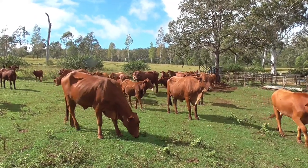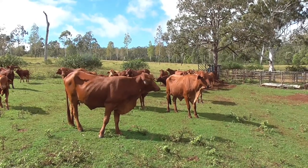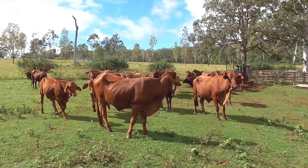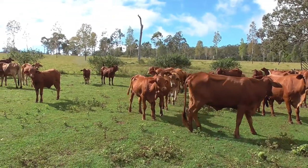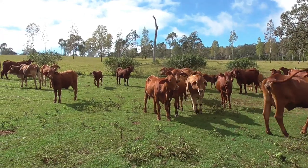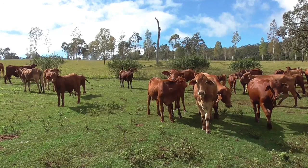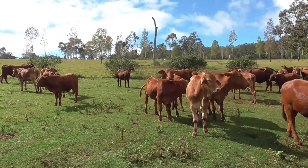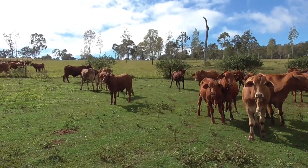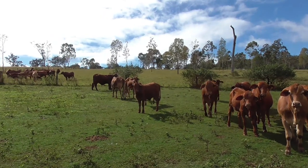Everything looks to be okay. I can't find anything really depressing other than the fact that we've got a hell of a lot of cleaning up to do with scrub and lantana, but the cattle look fine — there's plenty of feed, plenty of water, cattle all look okay, not in stress, and fences are within reason. Thanks a lot for watching this edition of Farming Live Australia, we'll see you next time.